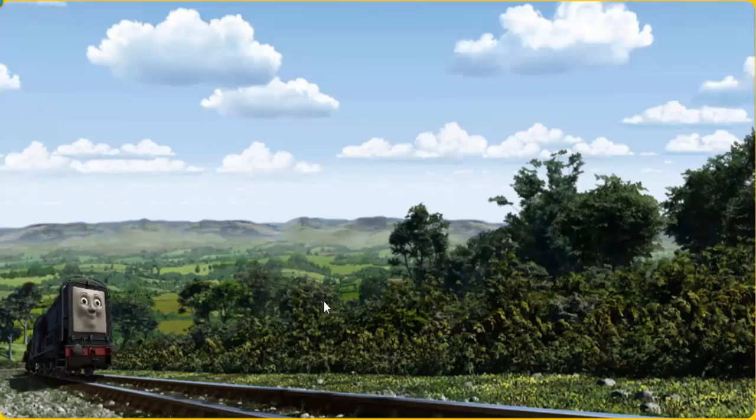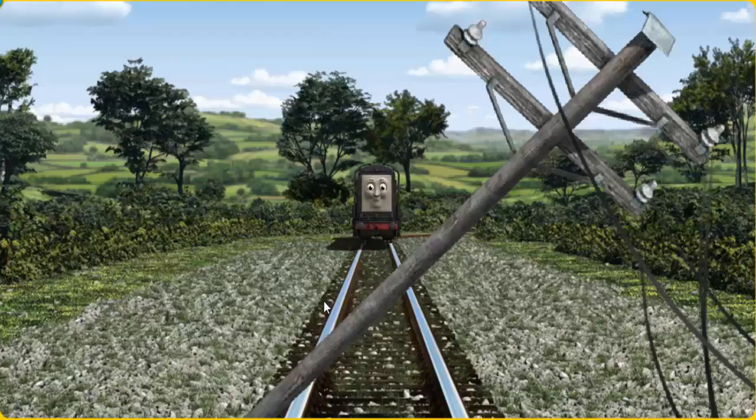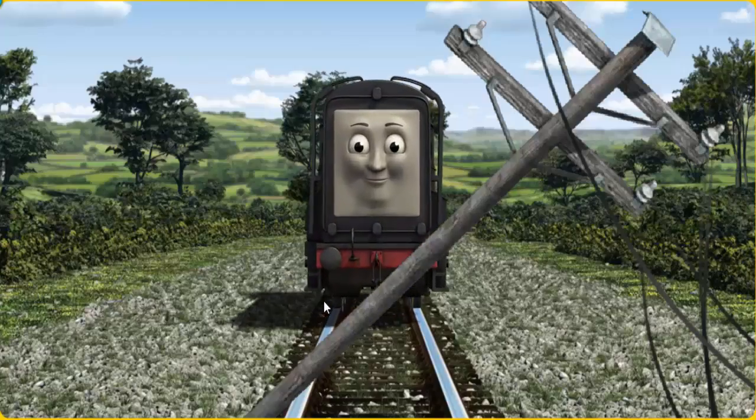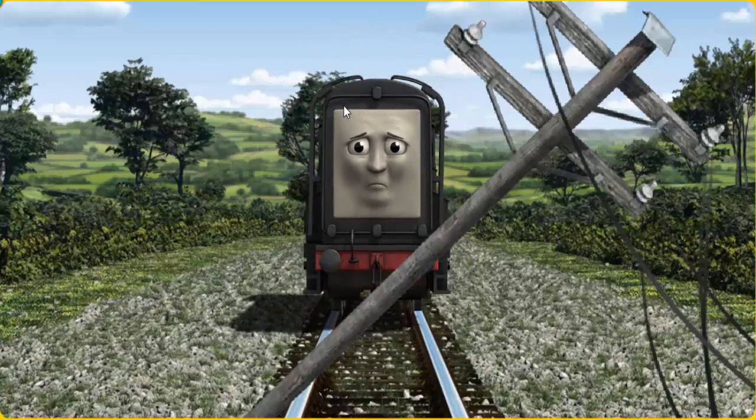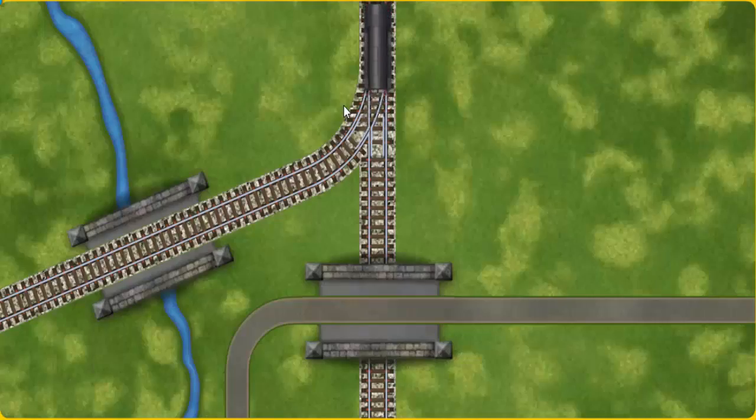Diesel went through the countryside. Suddenly, the tracks were blocked. Diesel had to stop. He would have to go another way. Help Diesel find the track that goes over the river.